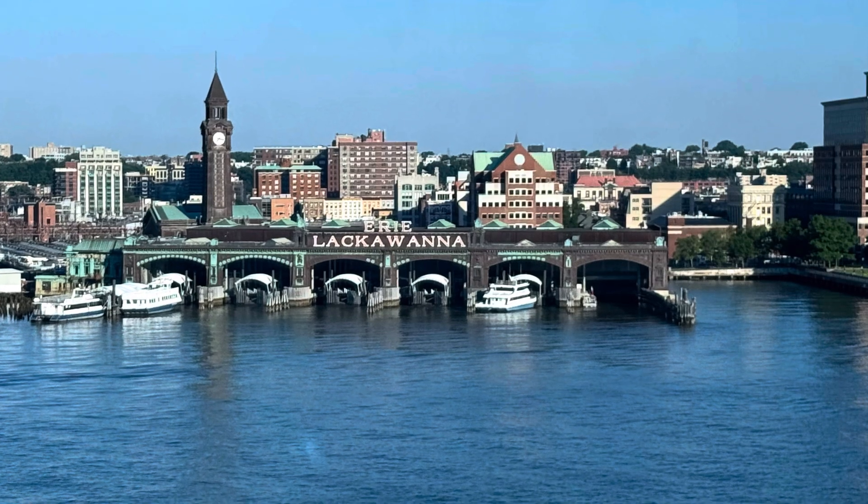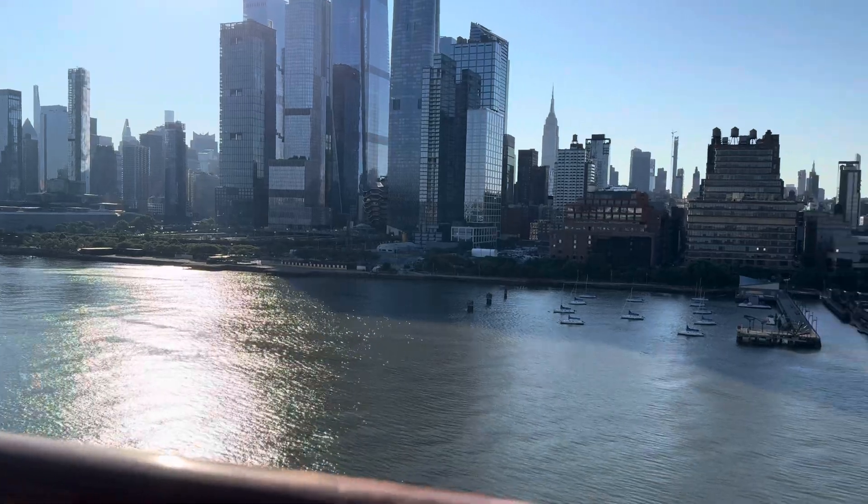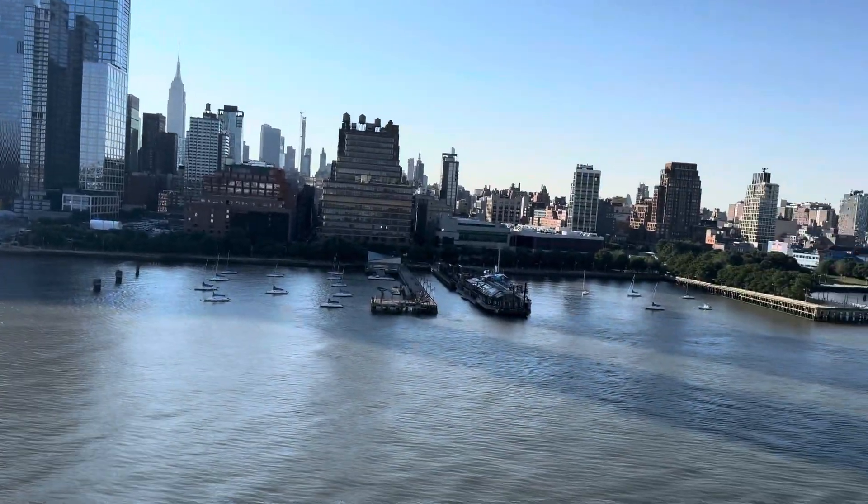We are now looking at the Hoboken Terminal. It's a passenger station in New Jersey and one of the major transportation hubs.